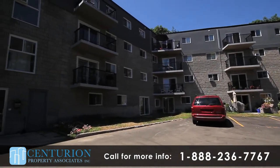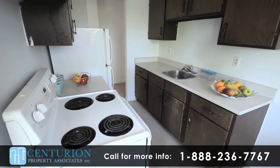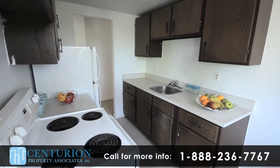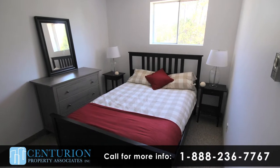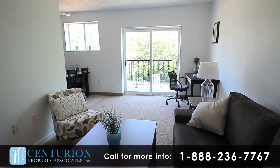Each of our bachelor, one, two and three bedroom suites have been newly renovated and freshly painted. Renovations include tile flooring in kitchens and plush neutral carpeting in the bedrooms. With plenty of windows, these suites are full of natural light.